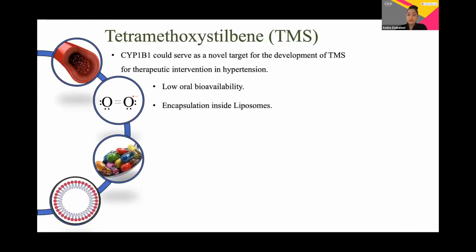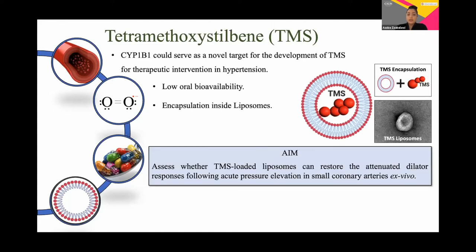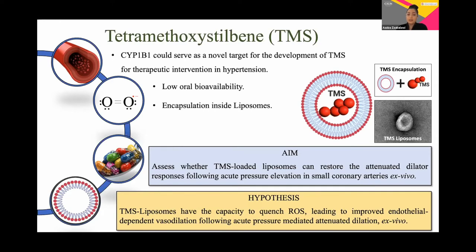But there's a catch. The limitation with the use of TMS for therapeutic application is its low bioavailability and short half-life. So we've decided to look at liposomes as TMS carriers because they're biocompatible and are being recognized as promising drug delivery modalities with the ability to cross physiological barriers. The aim of my project was to assess whether these TMS-loaded liposomes can restore the attenuated dilatory responses following acute pressure elevation in isolated coronary arteries in an ex vivo model of hypertension, and we hypothesized that these TMS liposomes will have the capacity to restore vasodilatory responses following this acute pressure elevation.